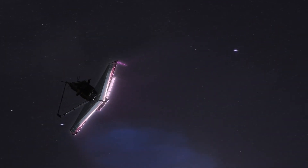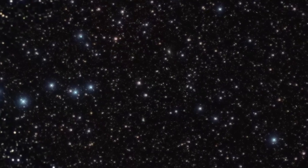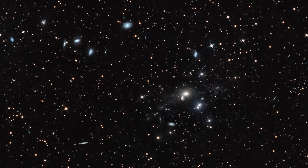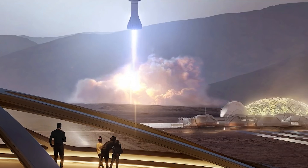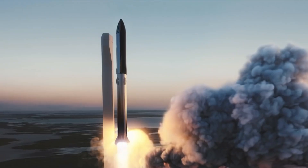As we continue to explore the universe with the JWST and other cutting-edge technologies, we will undoubtedly uncover new information about our place in the cosmos. This knowledge will not only enrich our understanding of the universe, but may also challenge our perceptions of life, its origins, and its potential to exist elsewhere in the galaxy. The future of space exploration and research is incredibly exciting, with the James Webb Space Telescope serving as a symbol of humanity's unyielding curiosity and our desire to unravel the mysteries of the cosmos. As we venture further into the unknown, we can only imagine the incredible discoveries that lie ahead, forever changing our understanding of the universe and our place within it.